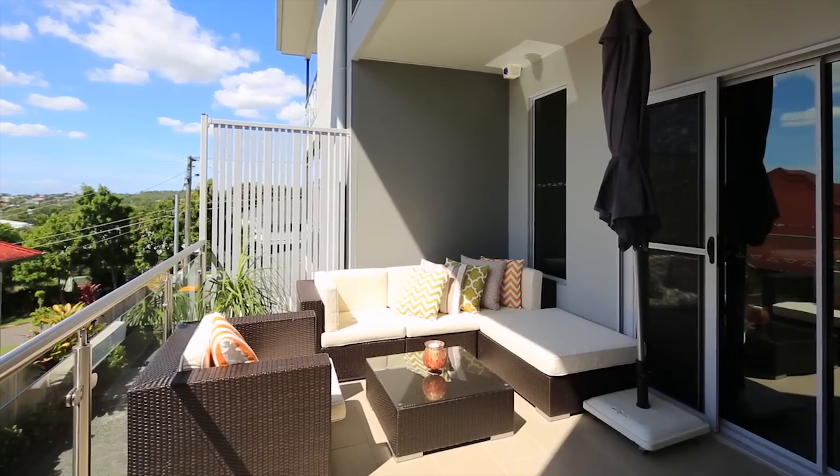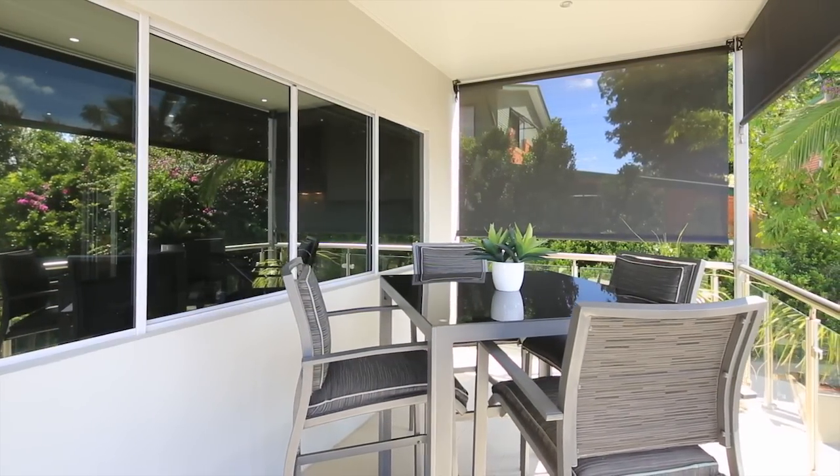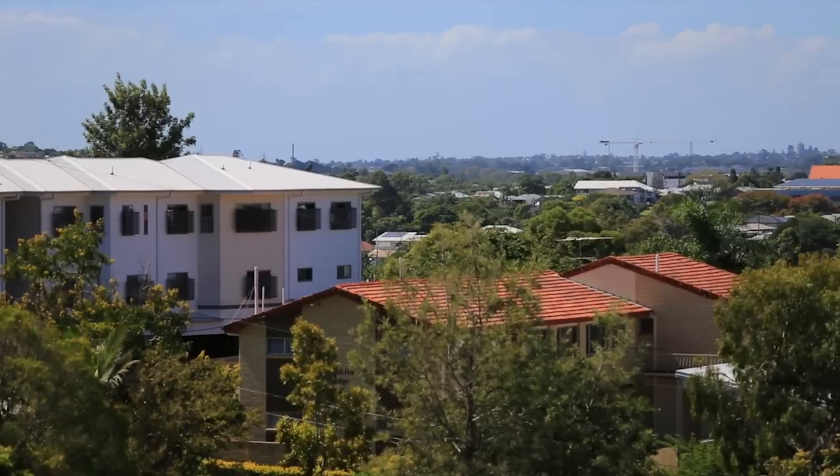On your front balcony out here you're looking due north, so you've got that great northern aspect that everybody likes, and you've got an excellent elevation up here where you look straight over the Gateway Bridge and all the district views that come with that.